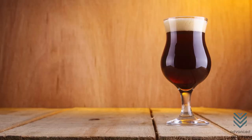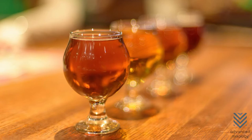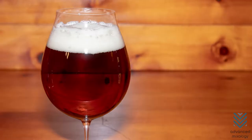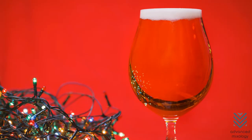Tulip Glass. Tulip glasses resemble both the goblet and the thistle glass, only with a narrower rim than the goblet or chalice. It was designed to capture the head and promote the aroma of Belgian ales. It is used to serve strong and dark ales and Belgian IPAs, and can hold up to 16 ounces of beer.